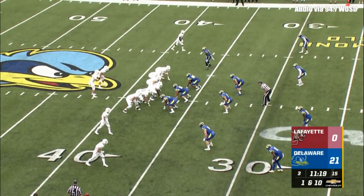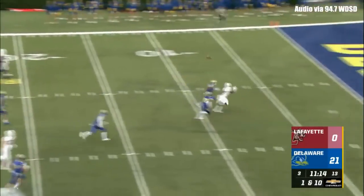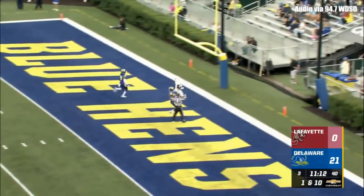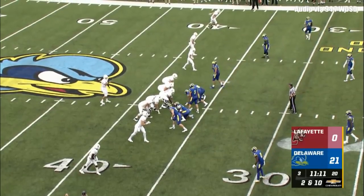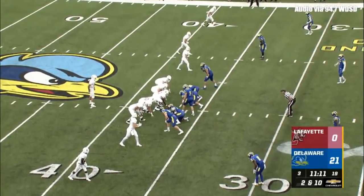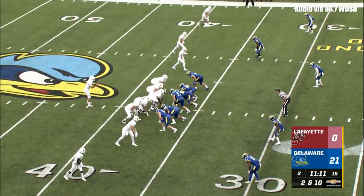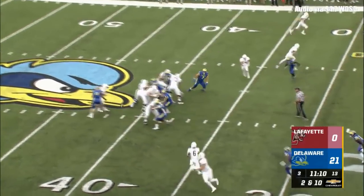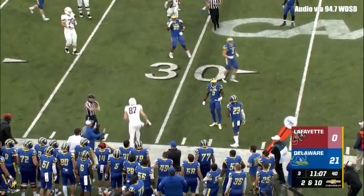First and 10 at the Delaware 37-yard line. O'Malley, shotgun snap, looking, throwing down the field for Pearson — threw it too far, incomplete. Pearson had a beat last week. Now Caleb Ashworth's second week wearing Delaware blue, looking a little bit better. Trips to the outside left, second down and 10 for the Delaware 37. Here comes Colby Reeder forcing O'Malley to throw the football quickly. Taggart does catch it.